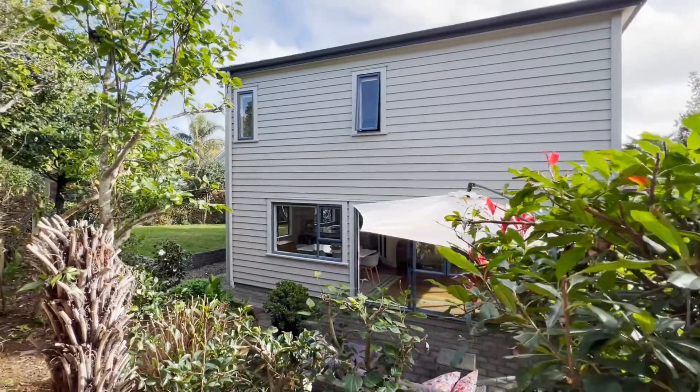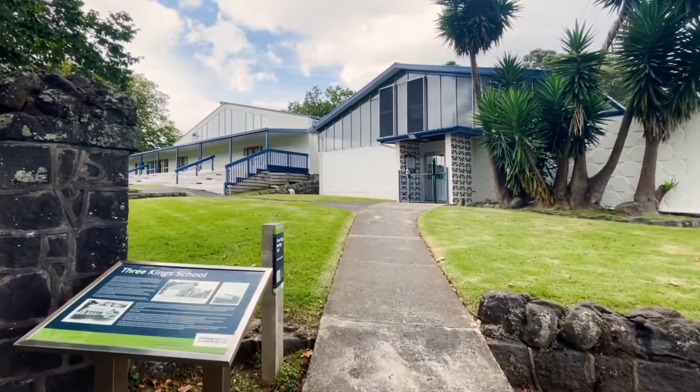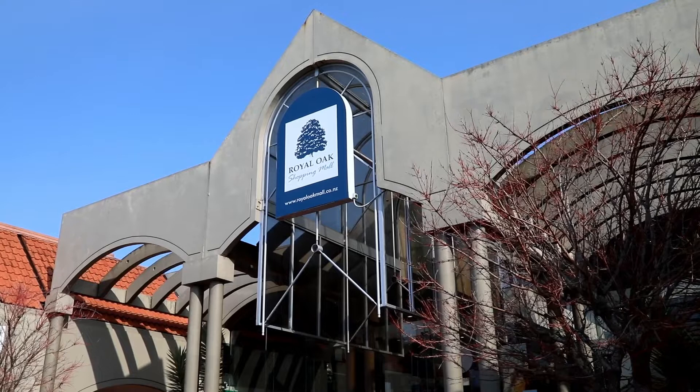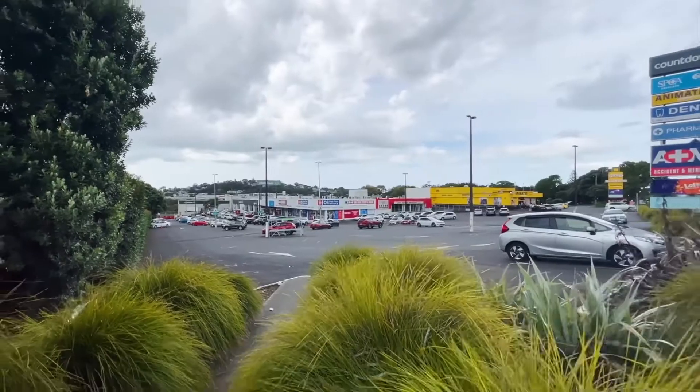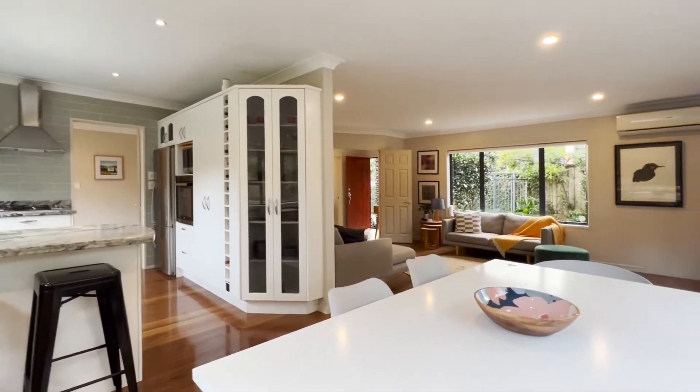This home is perfect for young families with school aged children, having Three Kings Primary just meters away. It's handy to Royal Oak shops, Three Kings Plaza, cafes, supermarkets, public transport and easy motorway access.